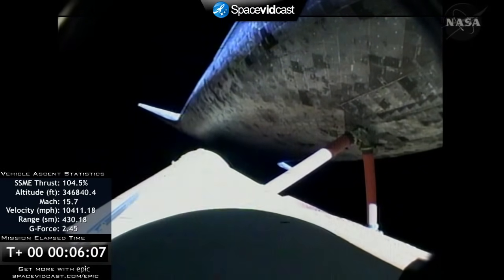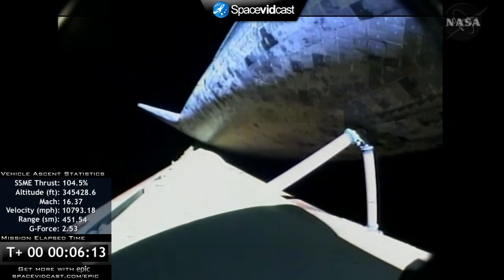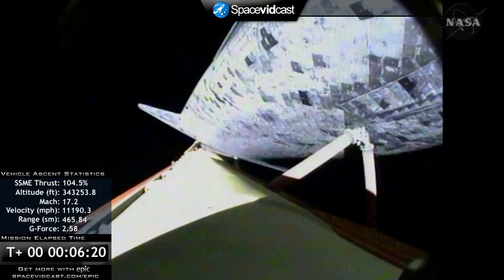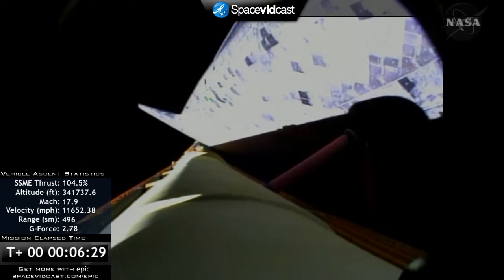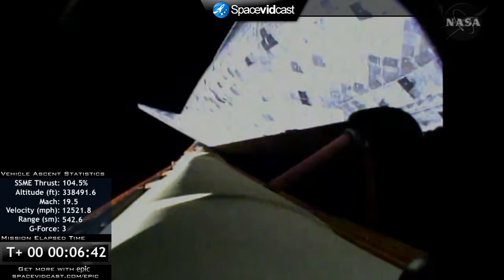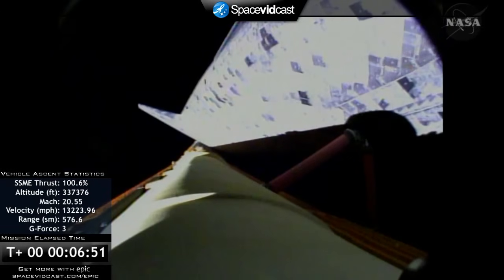All engines are performing well. Discovery, single engine Zaragoza. Discovery copies, single engine Zaragoza. Discovery is now flying more than ten thousand miles per hour, sixty-six miles in altitude and four hundred thirty miles away from Kennedy Space Center. Discovery, press to MECO. Discovery copies, press to MECO. That call indicates Discovery can reach its planned orbit of one hundred thirty-six by thirty-six statute miles even if one of the engines fails. All three engines are still working well, as are the auxiliary power units and the three fuel cells.